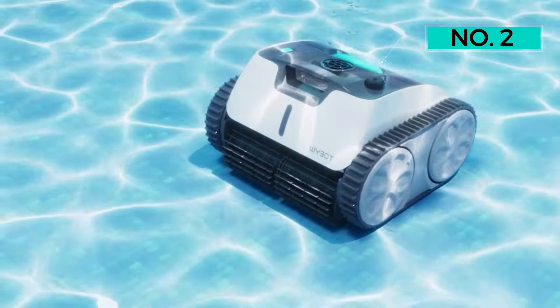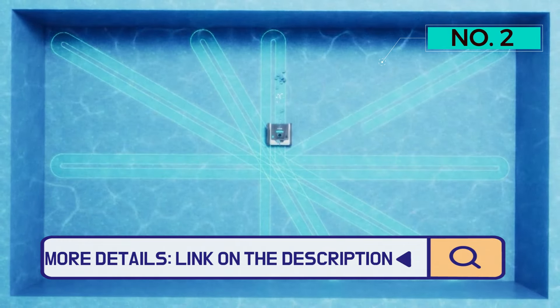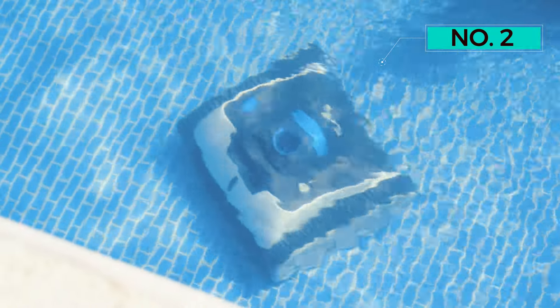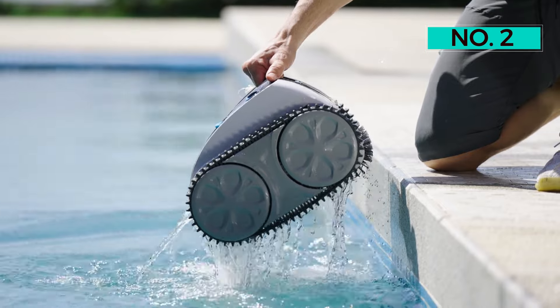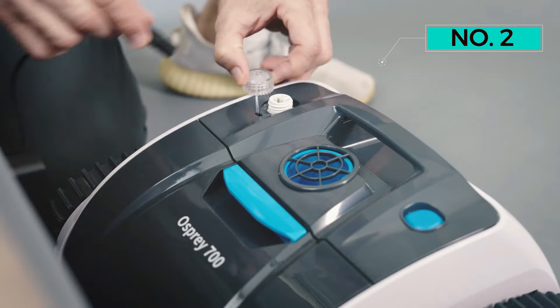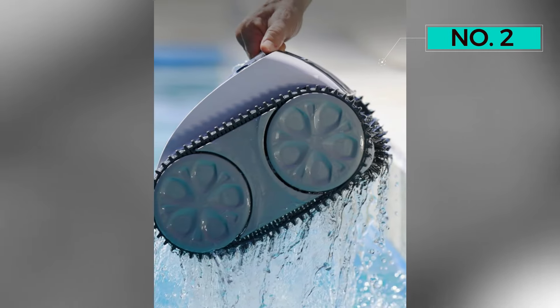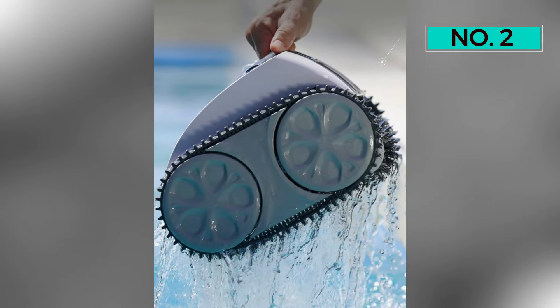The wide suction mouth enhances efficiency, reducing the need for multiple cleaning passes. Its 8,800 mAh rechargeable battery provides an impressive 110 minutes of continuous runtime, suitable for in-ground pools up to 60 feet, with a quick 4.5-hour charging time to minimize downtime. The robotic pool cleaner adopts Intelligent Path Planning with two types of paths — an A-star path and a regular wall-climbing path — and equipped with advanced sensors and gyroscopes, it navigates the pool with precision covering the entire area methodically.